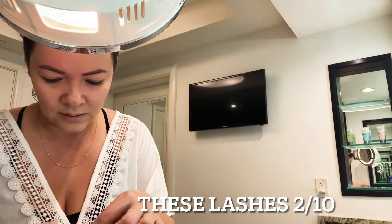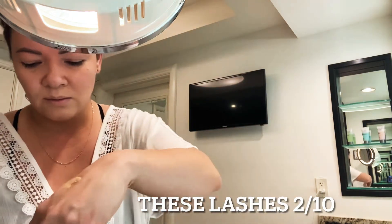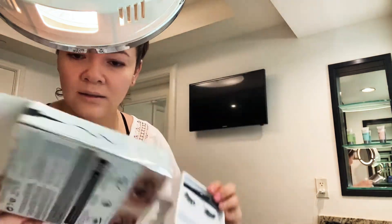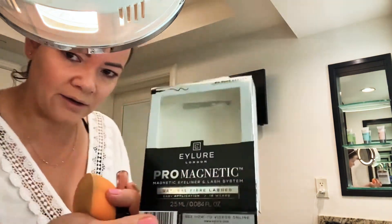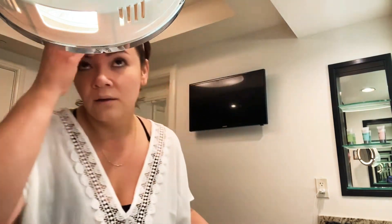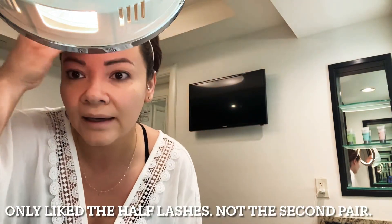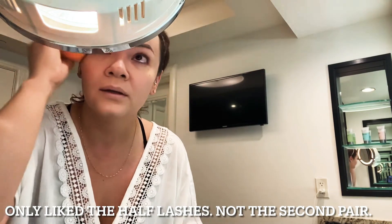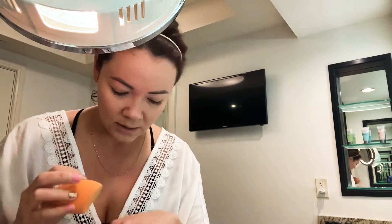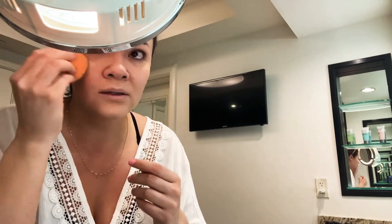I'll show you guys. The brand is Illyre — they're magnetic lashes and I did like them, but it just sucks that I didn't have my mascara for my natural lashes. But it's what I had to work with.